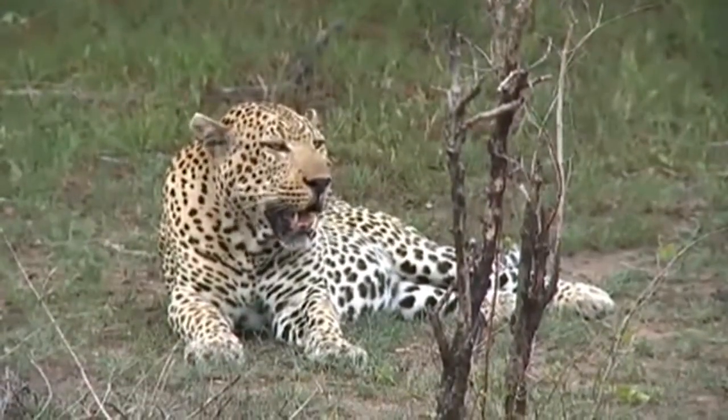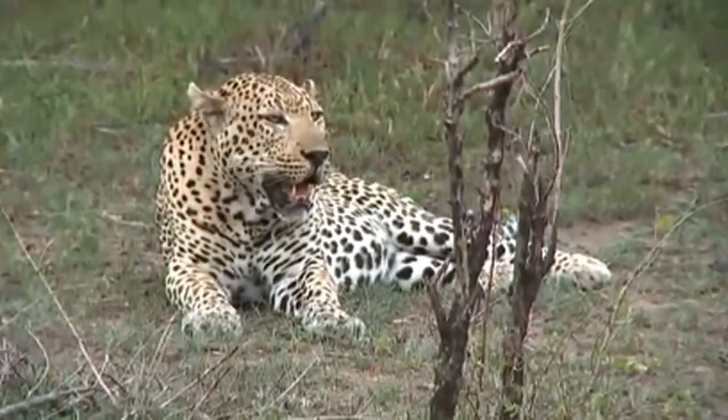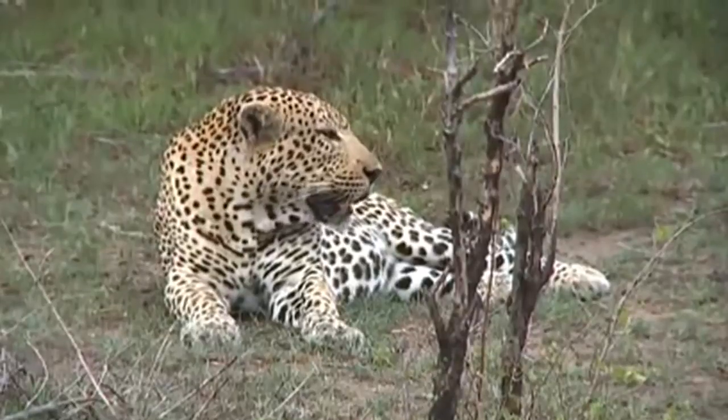Look how big his front paws are — they're incredibly large. I have seen his tracks before. Sometimes you think you might be looking at the tracks of a lioness.